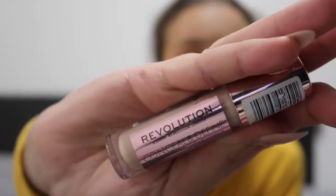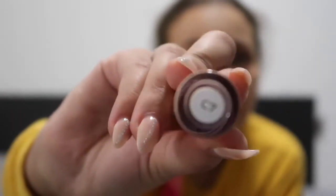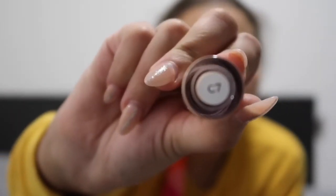Sorry about my voice — next we've got the Revolution Conceal and Define Full Coverage concealer in the shade C7. This concealer is up there with some of the high-end concealers.